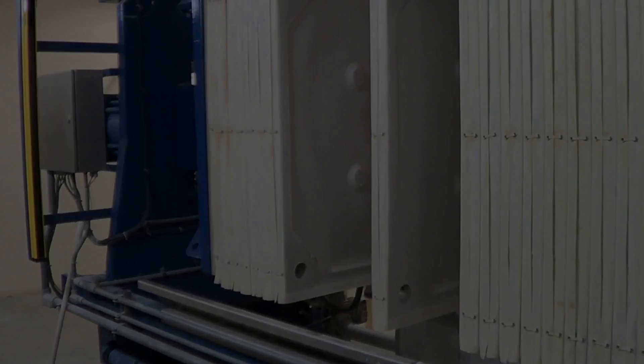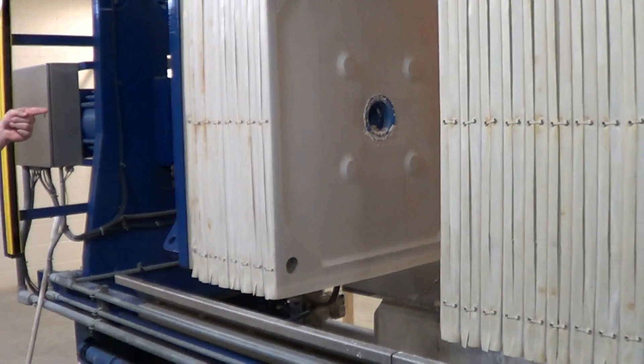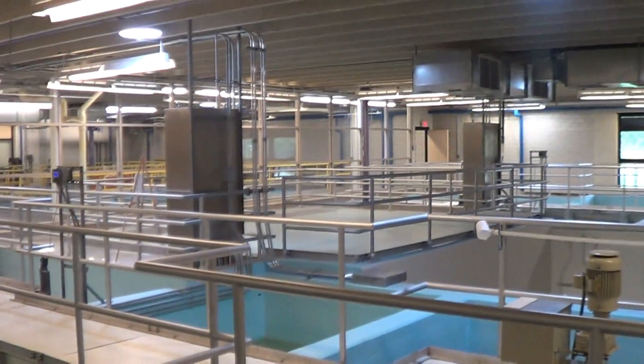The used lime sludge is then dried using a large press. The dried lime is hauled away from the plant and is reused by farmers to help improve soil. CO2 is then added to the softened water to lower the pH in a process called recarbonation.